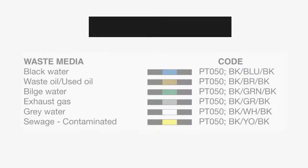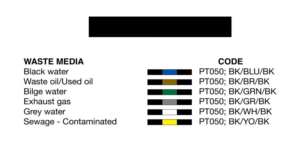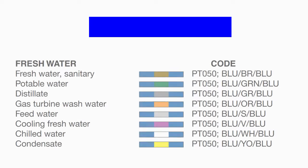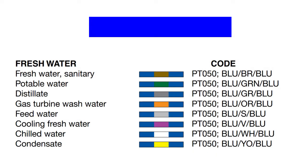Let's start with the black colored pipings. Black pipes in ships are used for waste media. Black with blue is used for black water. Black with brown is used for waste oil or used oil. Black with green is used for bilge water. Black with gray is used for exhaust gas. Black with white is for gray water, and black with yellow is for contaminated sewage.